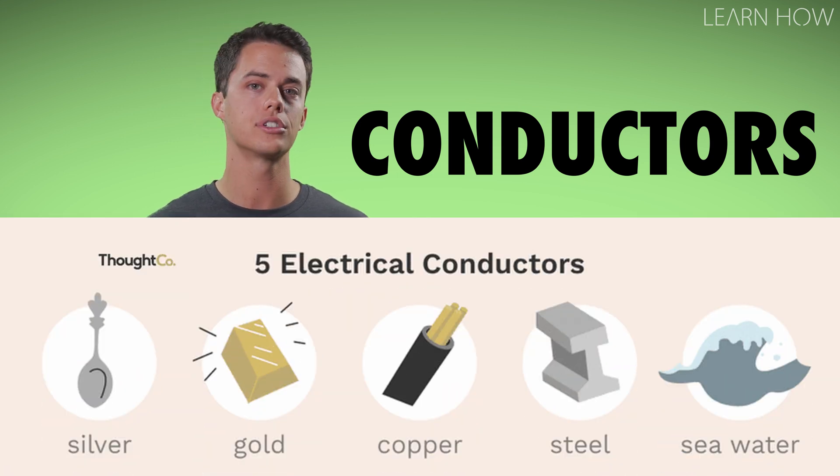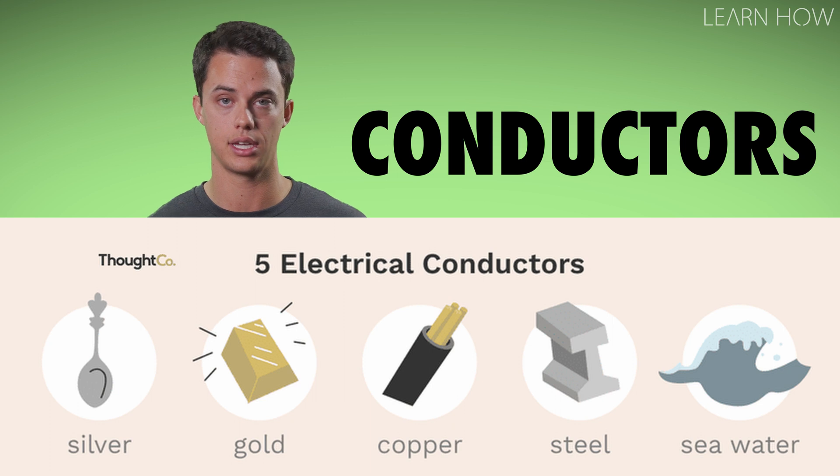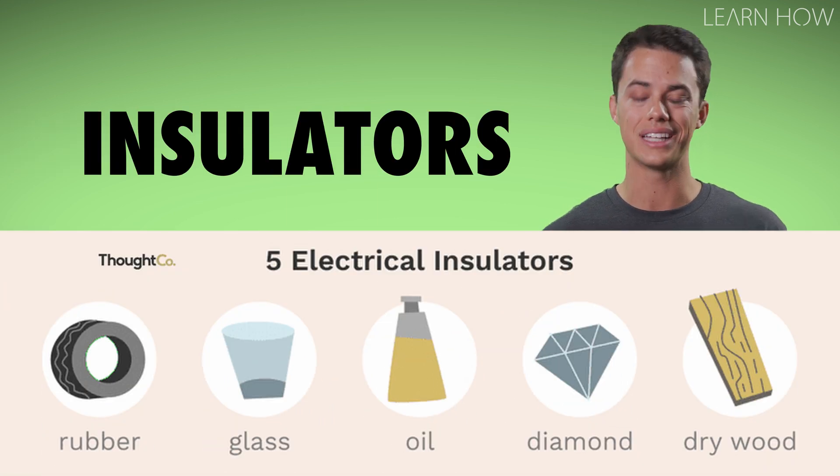Gold, copper, steel, and seawater are all good conductors of electricity. Other materials do not easily allow electricity to flow through them. These are called insulators. Rubber, glass, and dry wood are all good insulators.